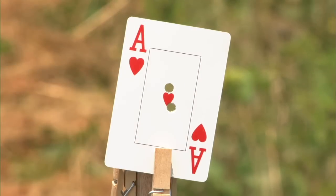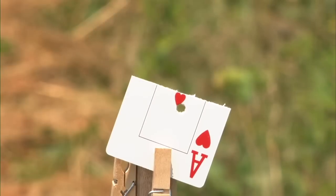Amazing. Not only has Tom shot the card in half on edge, but sliced it between two bullet holes.